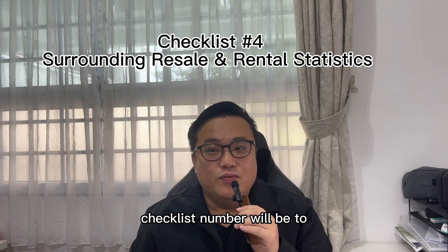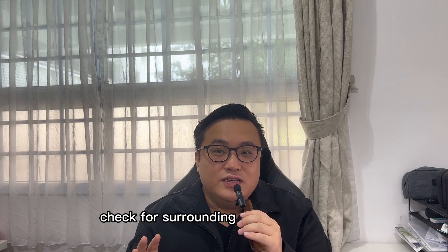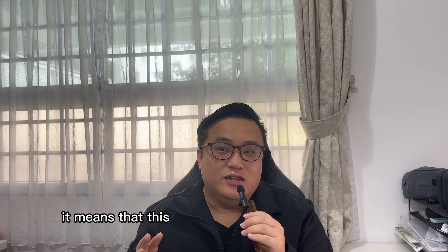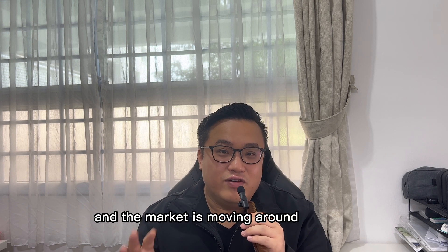Checklist number four: check your surrounding resale and rental statistics. Check for surrounding similar properties and take note of their resale and rental volume. If there are many resale and rental transactions, it means that the location is well received by buyers and tenants, is in demand, and the market is moving in that area.